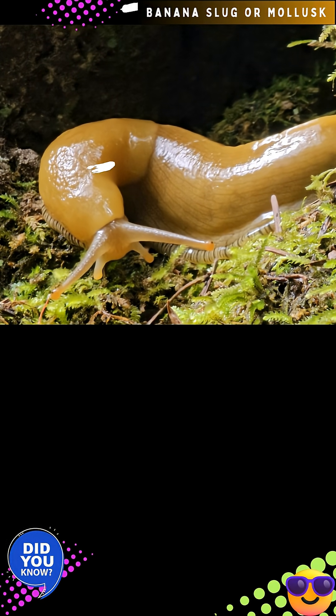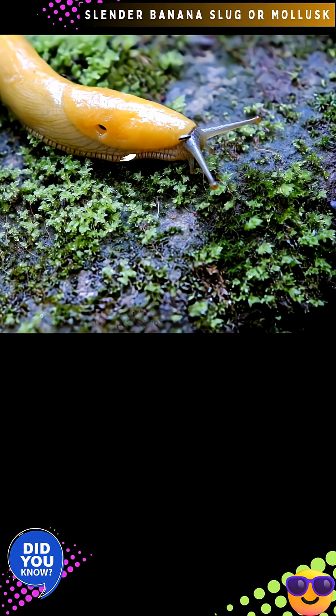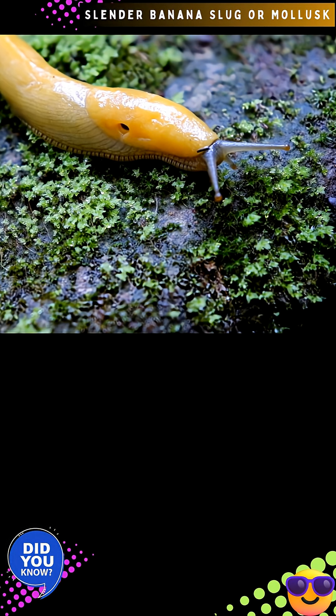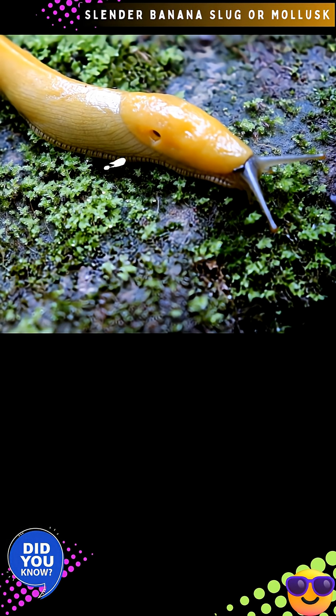Banana slugs are detritivores or decomposers. They consume leaves, animal droppings, moss, and dead plant material, and then recycle them into soil humus. They are generalist feeders, though they exhibit a preference for certain mushrooms.